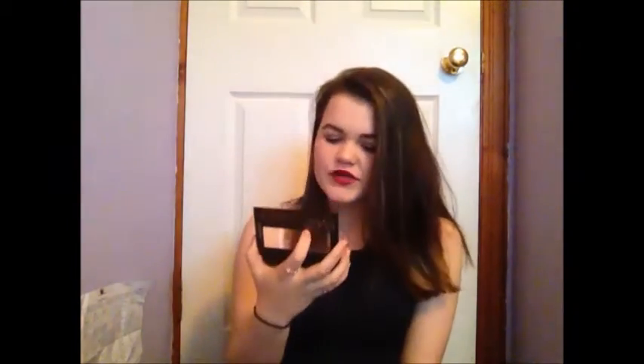So next for eyeshadow, I have a palette and this one is the Nude Bronze Palette by Collection. So it comes with these six colours and they're all bronzy gold colours. I just really like them — they blend really easily, which I'm surprised about, and they're really nice autumnal colours. This was like four quid, maybe even three quid — it's so cheap and it's so worth it.